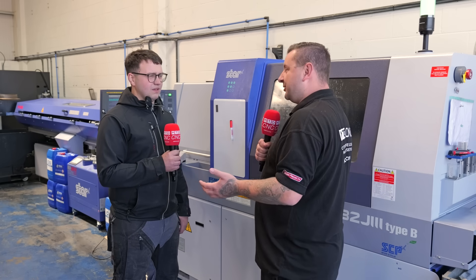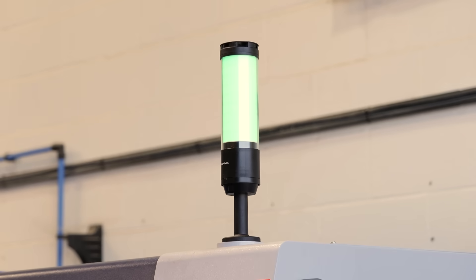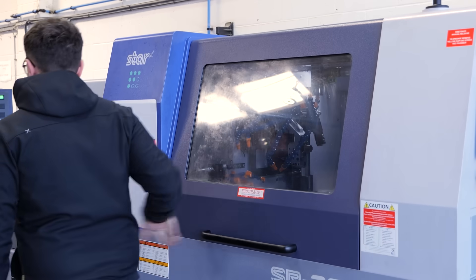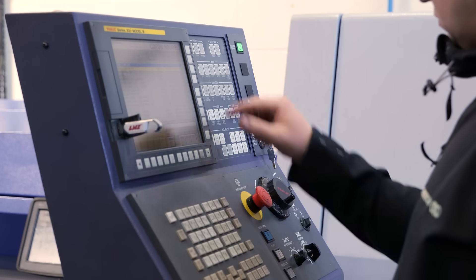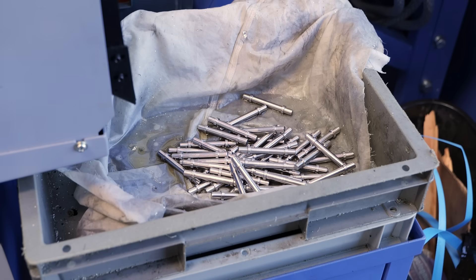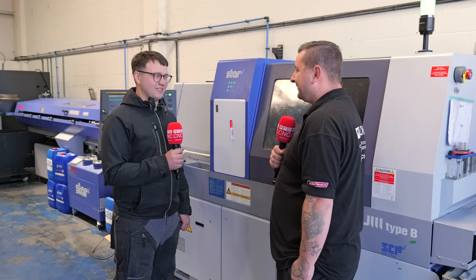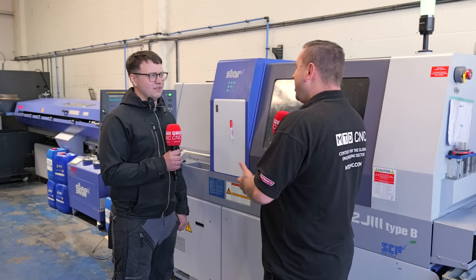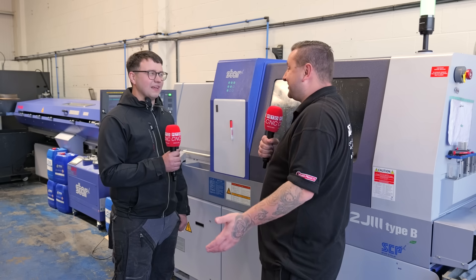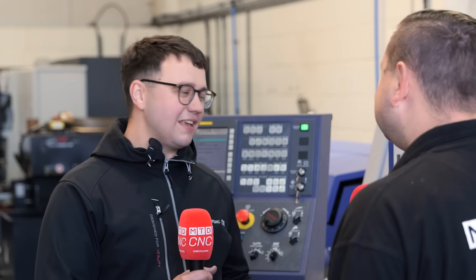Yeah, definitely. There's this one job we were doing on the fixed head — it's a tiny little pin. I think it was taking us about seven minutes on the fixed head and we're doing it in less than two minutes on the slider. So obviously it's more cost-effective to run, as well as giving you a faster cycle time and getting more parts out the door.